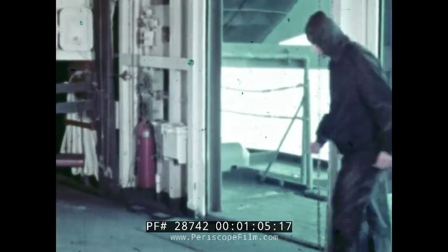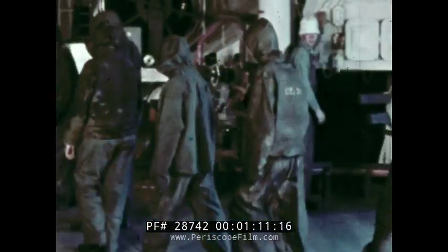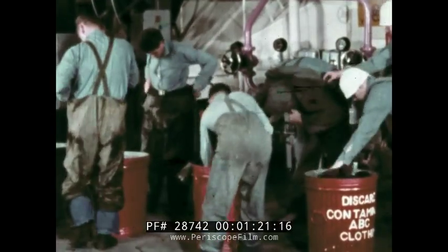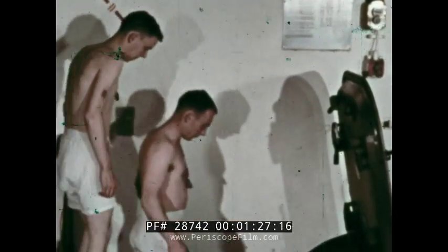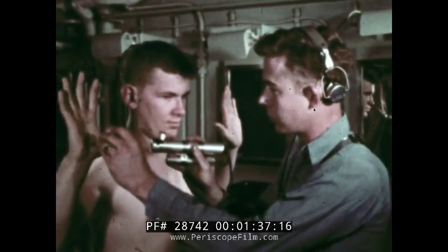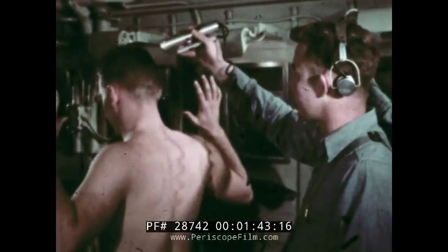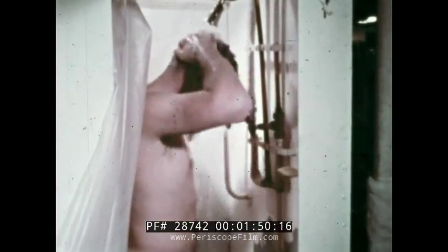Personnel decon stations are normally located near topside entrances. The men enter the decon station and remove their protective clothing. They then proceed to a personnel monitoring area, where they are monitored for body contamination and hot spots on the skin are marked for immediate removal. Hands are decontaminated first, then hot spots, then the rest of the body from the head down.